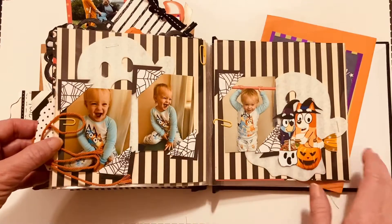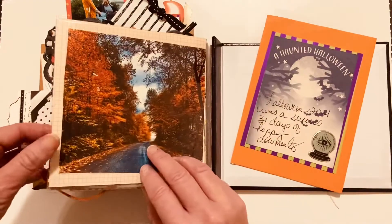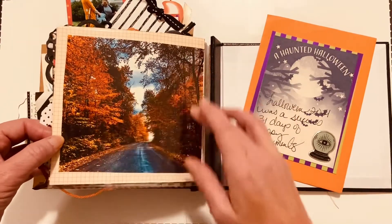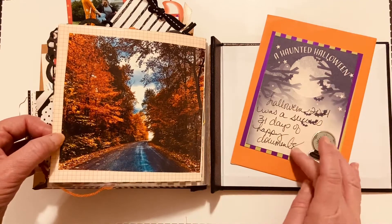On the 31st, Harper was just being a silly girl. Then I ended the month with just a picture around the corner from my house — this is the lane that comes around — and then just a little note.